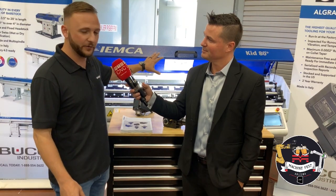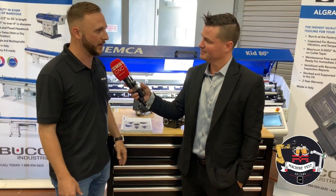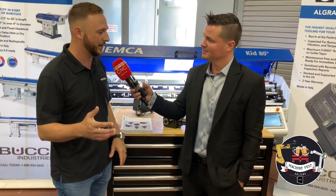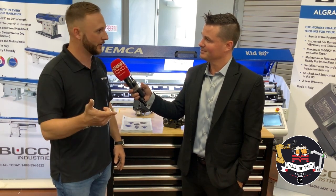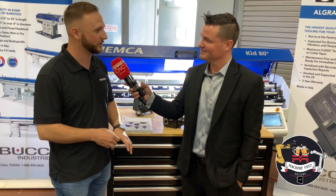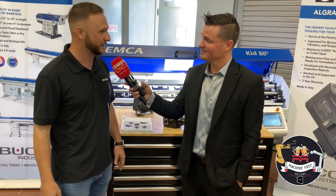For the most part, we do bar feeders from the spindle length all the way up to 20-foot machines, with applications everywhere in between. We've got the largest bar feeder facility in the world over in Italy. Back in the 1960s is when we did the first automatic bar feeder.